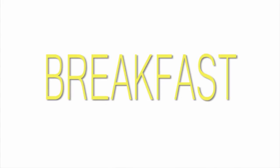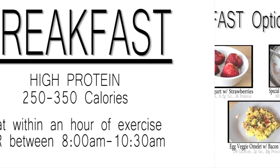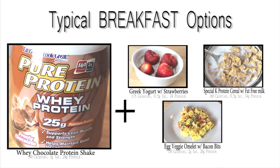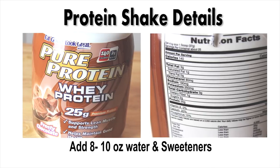Breakfast. I try to keep a high protein breakfast. I eat within an hour of exercise. Here are some of the options that I do have. I usually have a chocolate protein shake with one of the items on the right. For my protein shake, I just add 8 to 10 ounces of water and some sweeteners.